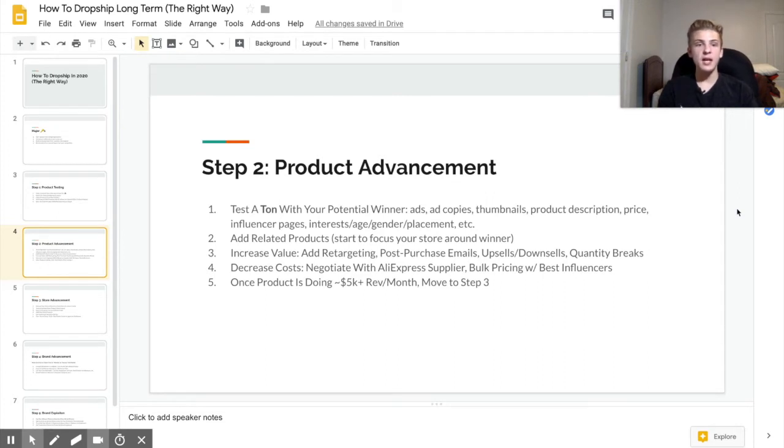Another big part of getting ready to scale is increasing the value of the product. That means testing different prices and adding things like retargeting, post-purchase emails, upsells, downsells, and apps that have quantity breaks — for example, buy two products and get 10% off, buy three and get 15% off. Those are really good for low ticket products. Another part of product advancement is decreasing your product cost and your costs in general. I recommend that you negotiate with your AliExpress suppliers, and if you're using Instagram influencers, get bulk pricing set up — if you have an influencer doing really well consistently, buy five, six, or seven posts to get a cheaper price and a higher return on ad spend. Once your product is doing about $5,000 a month in revenue and you really know it's a winner, it's time to move on to step three.